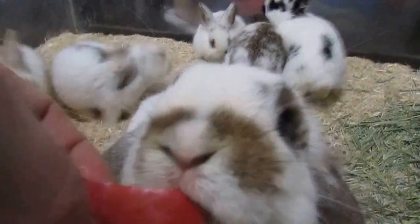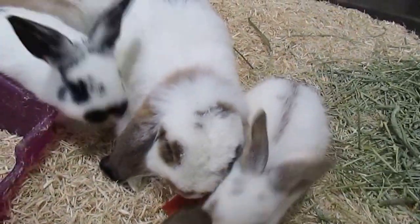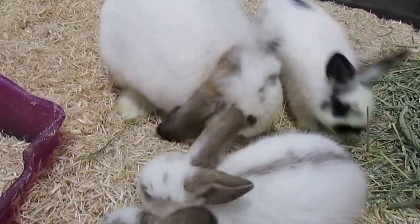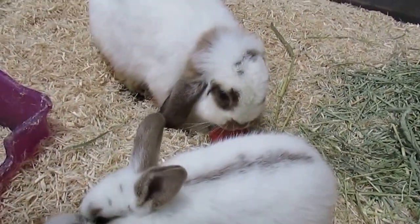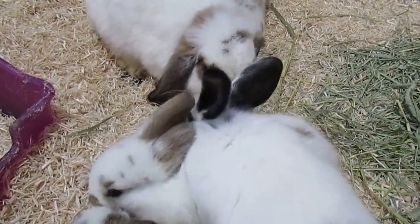Hi, Bumbrella. Want an apple? Yeah. Come on, babies. Today is December 14th, so these guys are one month old.